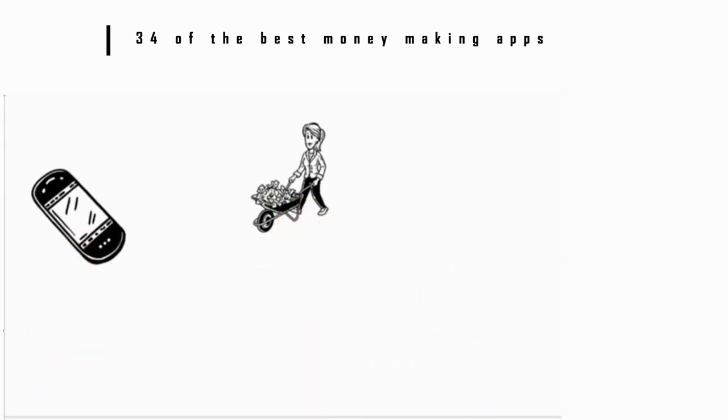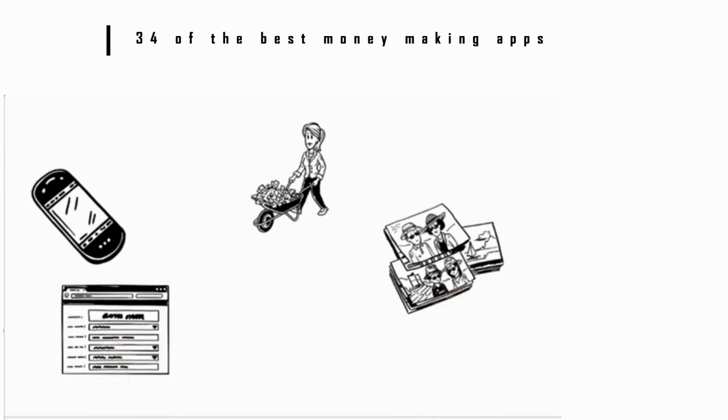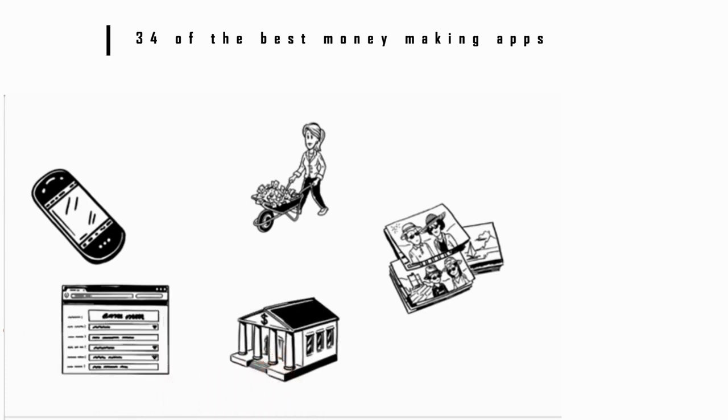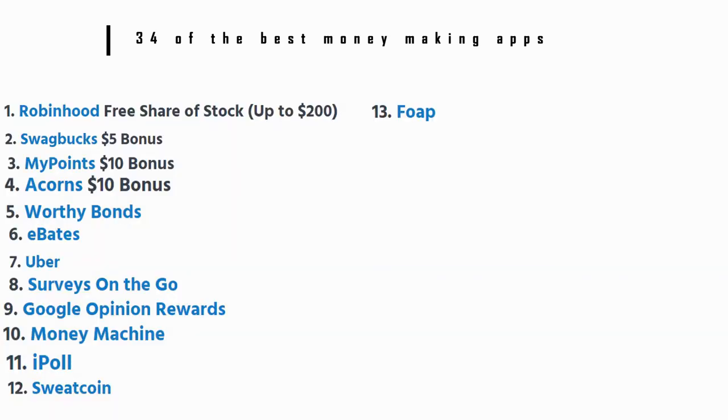Number 13: Foap. If you're constantly snapping photos on your smartphone, Foap could help you make money. You can sell your photos to brands and individuals around the world. You can sell photos you already have in an online portfolio, or you can go on specific missions to sell photos to brands like Bank of America or Pepsi. Foap lets you cash out your earnings through PayPal.